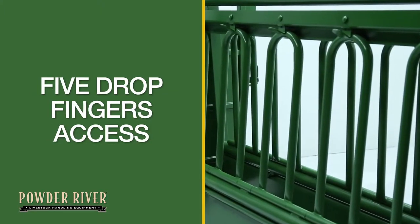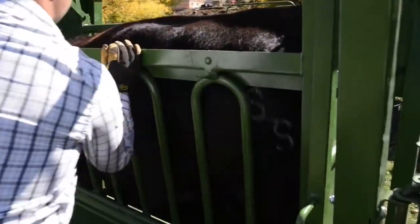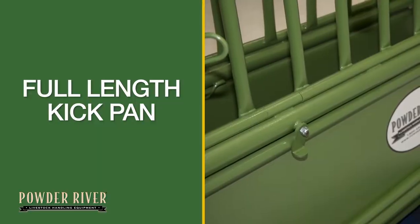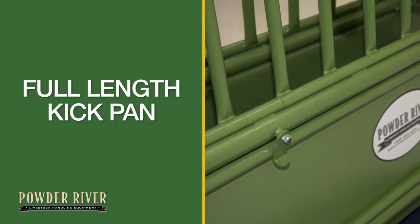The sides of the shoot are equipped with five drop fingers for easy access. Full-length kick pans give access to the underside of the animal and can be removed if needed.